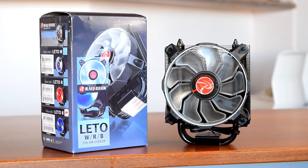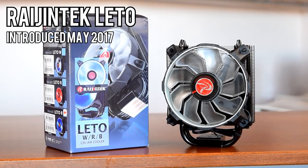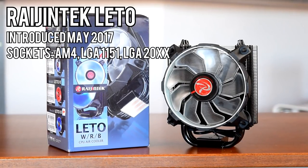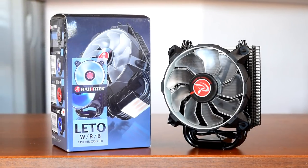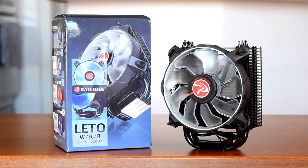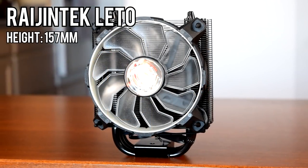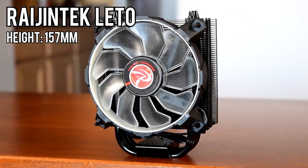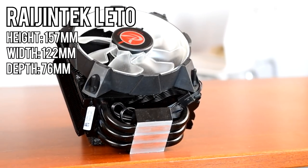Next in the lineup is the Lido sent from Rygentech. Released in May of 2017, this is the newest cooler in the lineup and is compatible with LGA 1151 and AM4 sockets. It can be mounted vertically on AM4, but you'll have to contact Rygentech for the mounting bracket — otherwise out of the box it can only be mounted horizontally. This all-black full tower cooler comes in at 157mm tall, just short enough to fit into most micro ATX cases.